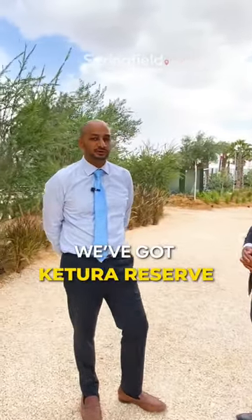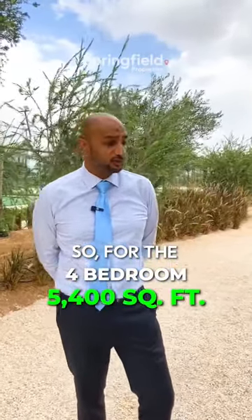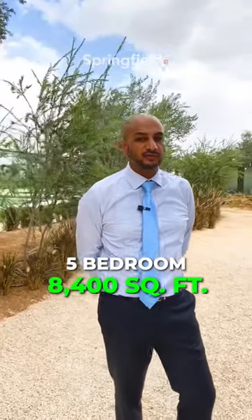So as you mentioned, we've got Kutura Reserve. The sizes are spacious. For the four bedroom, you have 5,400 square feet, and for the five bedroom, you have 8,400 square feet.